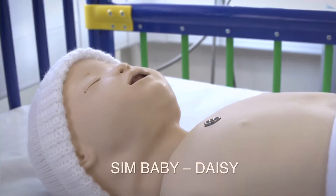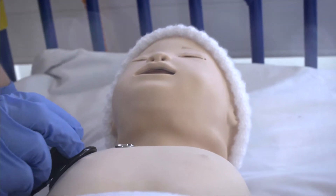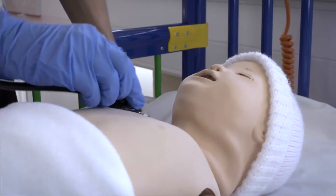We've also got Simbaby, also known as Daisy, and we've done some work with her again with a variety of different people including the foundation doctors.